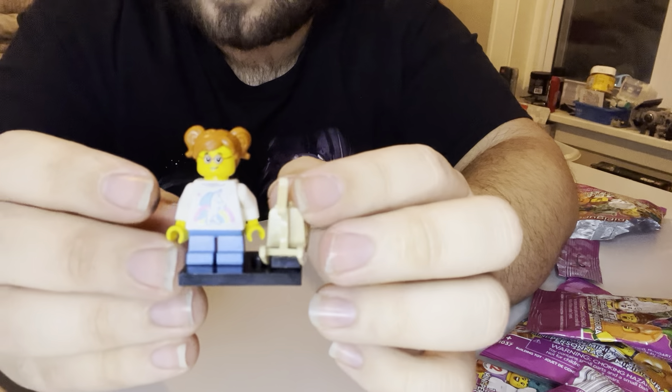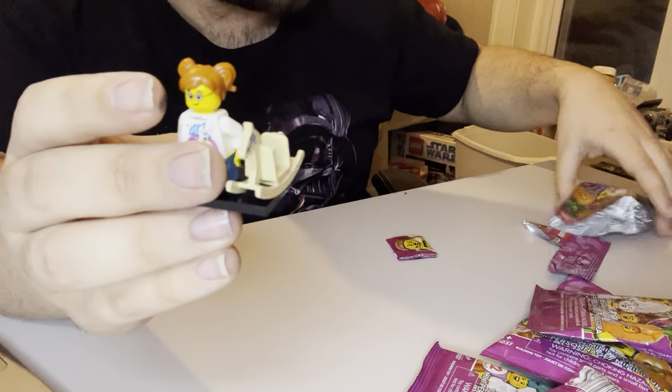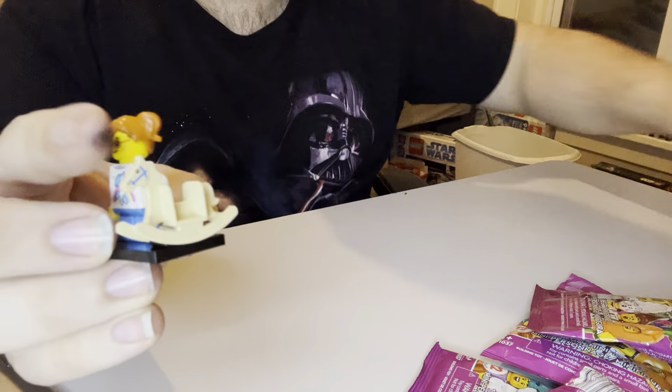She also has a hole in her hair where you could add a bow or something, but it does not come with anything else. So that is the Rocking Horse Rider.